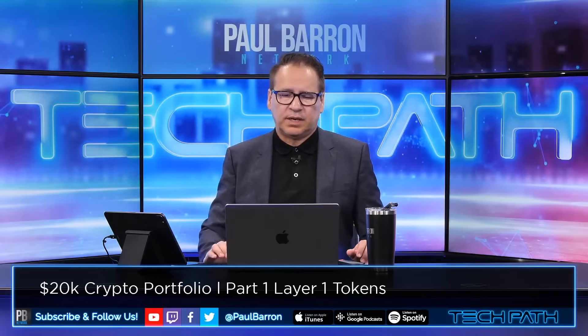We'll obviously get Bitcoin and ETH in there, but we're also going to get into a lot of these other projects that you guys love and have been asking about — portfolio analysis and all that good stuff.